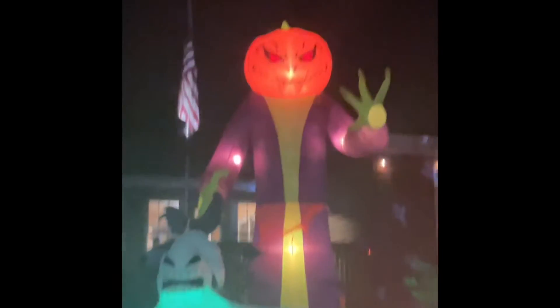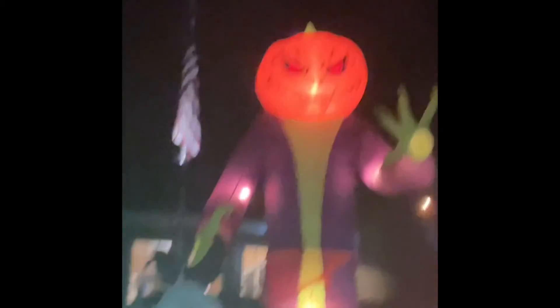Now we have this guy, which we got last year — I don't think you guys have ever seen him. He is 12 foot as well. He's like a pumpkin reaper type thing. Then if we go down here, we have this swirly-eyed dude.